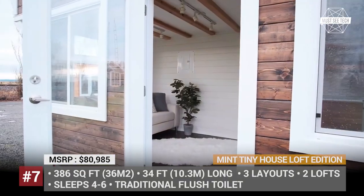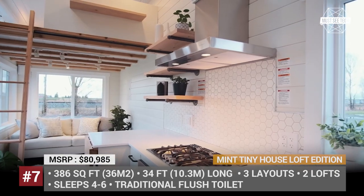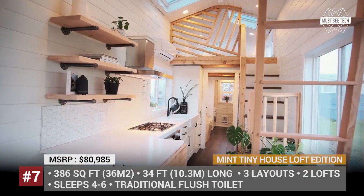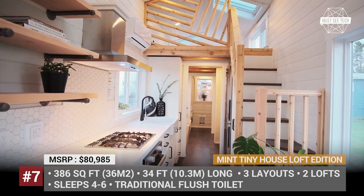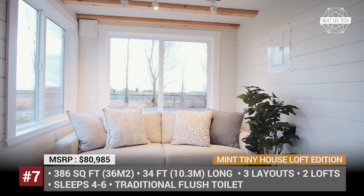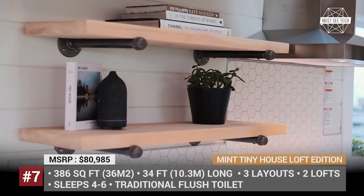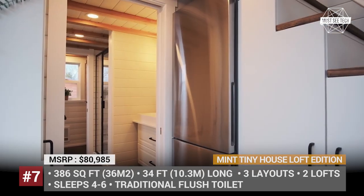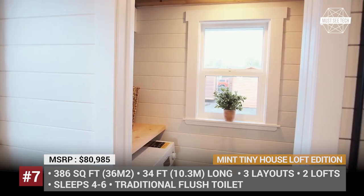Mint Tiny House Loft Edition — one of the most popular models by Mint Tiny House, the Loft Edition is offered in three different layouts, all with limitless customization options. Regardless of your choice, the standard exterior features include beveled cedar siding covered with oil-based stain, five vinyl opening windows, and three slide-open windows per loft. The 34-feet-long house has laminate flooring throughout the main floor and lofts, stained ceilings, and rustic lighting.